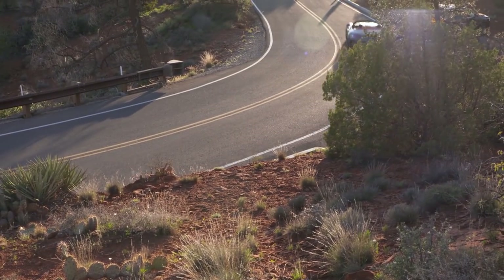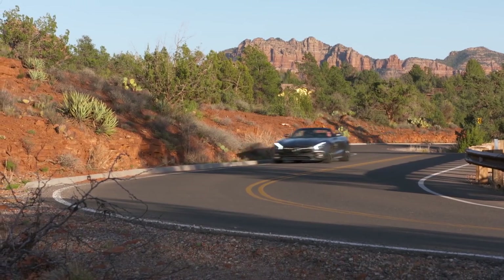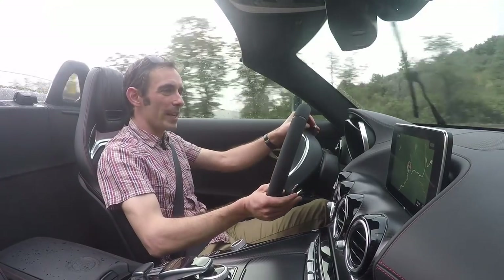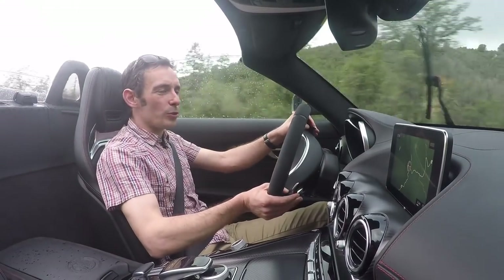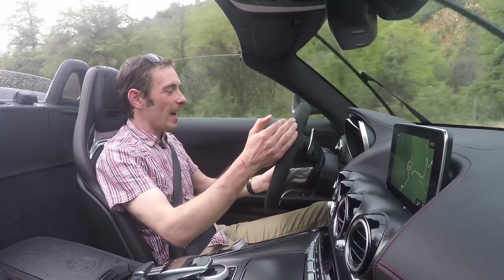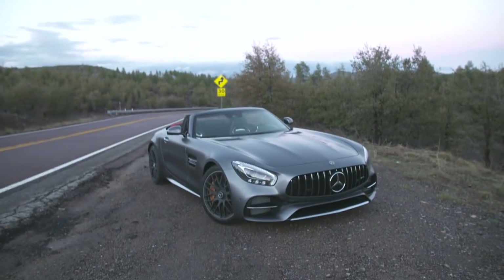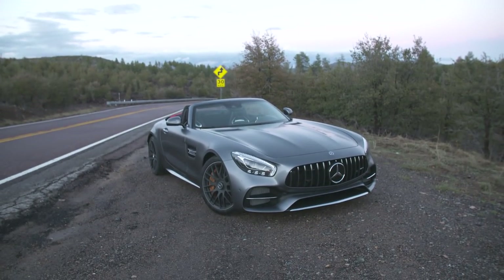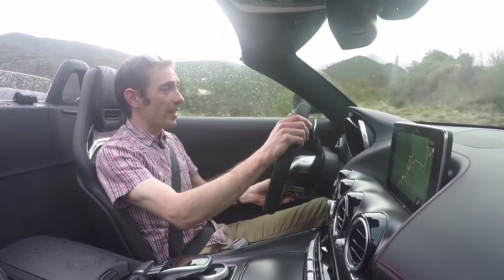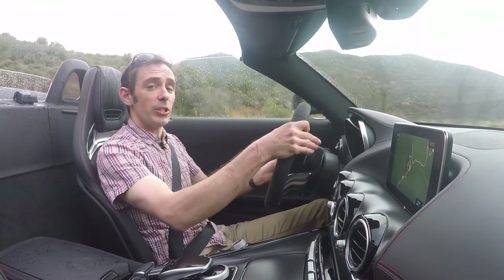Sure, the coupe is a great piece of kit, but this Roadster just seems to make more sense of that bombastic character, that fabulous V8. It's got this winning blend of old school dynamics but new school technology. And would I have it over a 911 Turbo Cabrio? Any day of the week. It's a blinding, blinding car this. Please subscribe to our YouTube channel and click on pistonheads.com for more on the AMG GT Roadster.